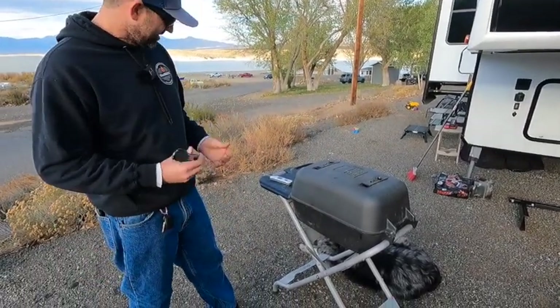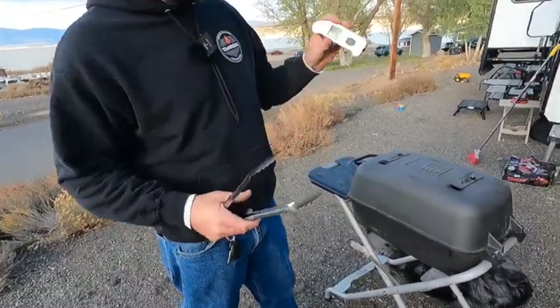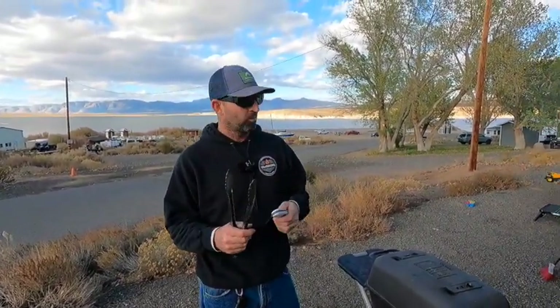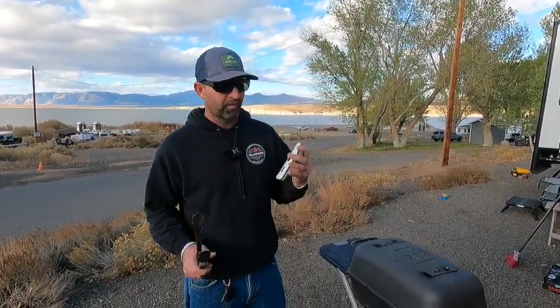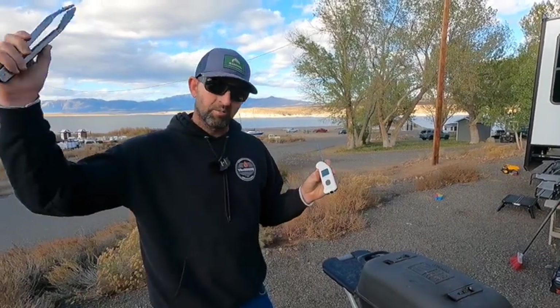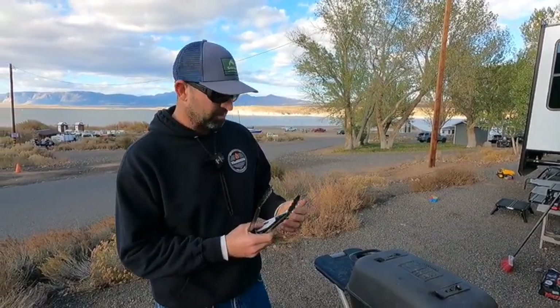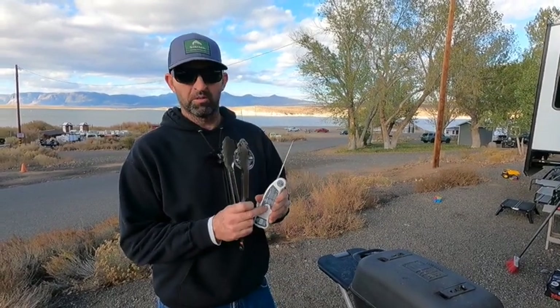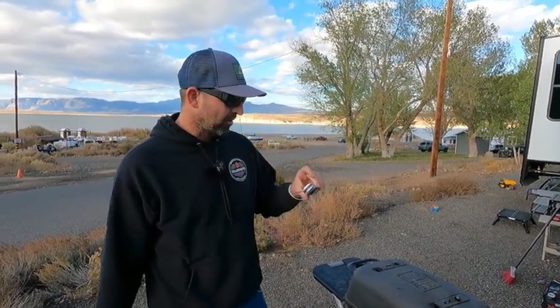If you don't have a Thermapen, spend the $100 to get one — it's the best cooking tool you'll ever buy. They're super durable and high performance. This particular one is a bit of a one-off with infrared abilities, which is great for the RV because I use it to check my ACs, see if my tires are hot, those kinds of things. The only downside to this model is it's not backlit, whereas newer Thermapen models are. But I haven't changed the battery in four years — the backlight is really what kills the battery.